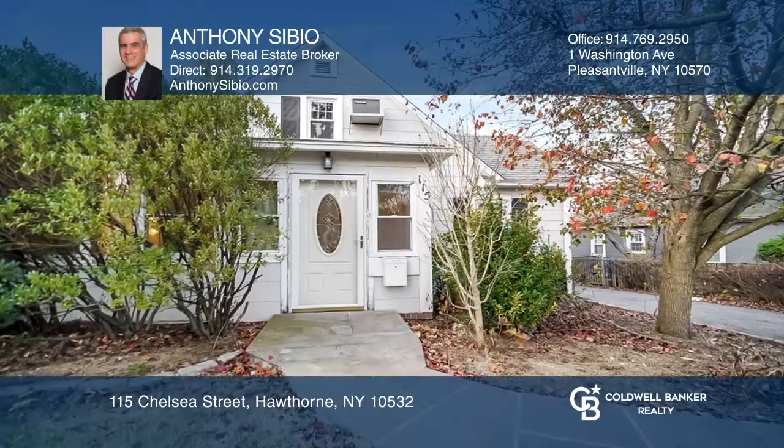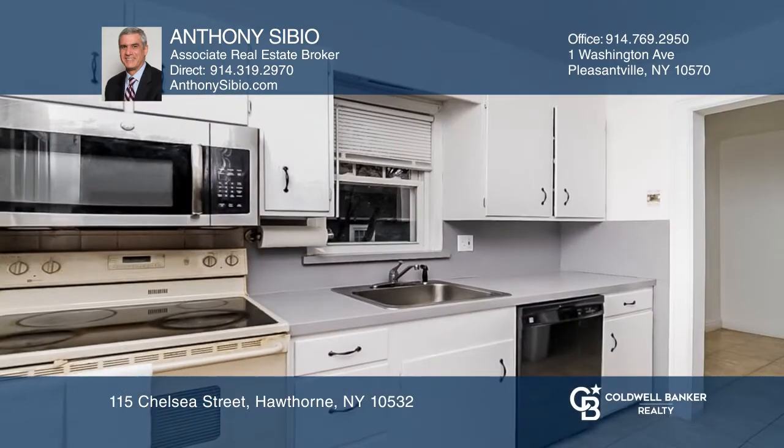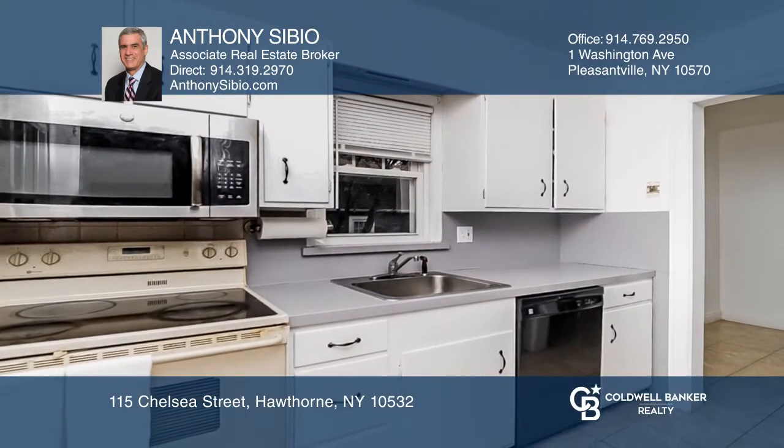A flagstone walkway leads you to this cozy Cape Cod home. Enjoy the wood floors and fireplace in the living room, a sunny kitchen, three bedrooms, a reading nook or home office space, and a finished family room in the lower level.